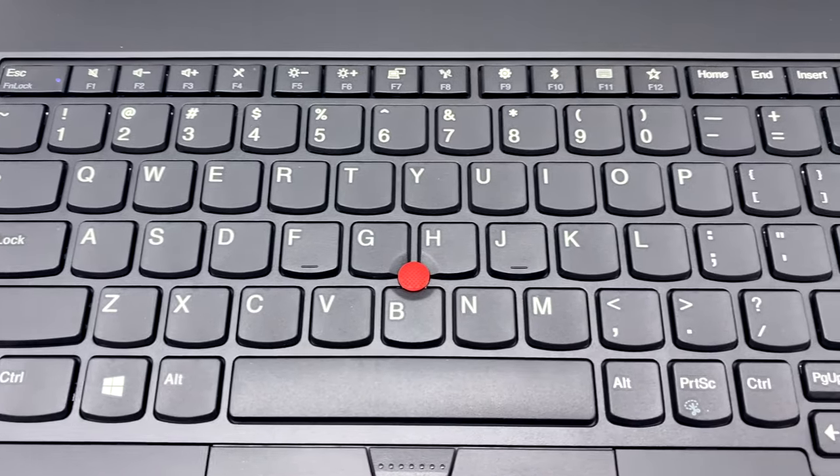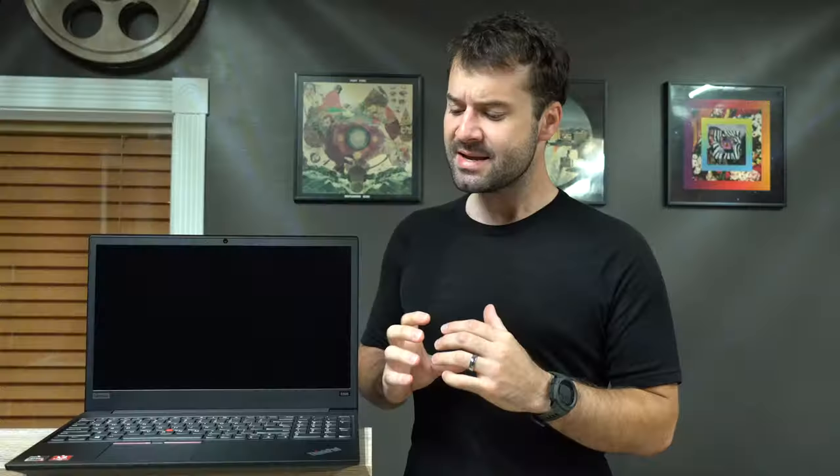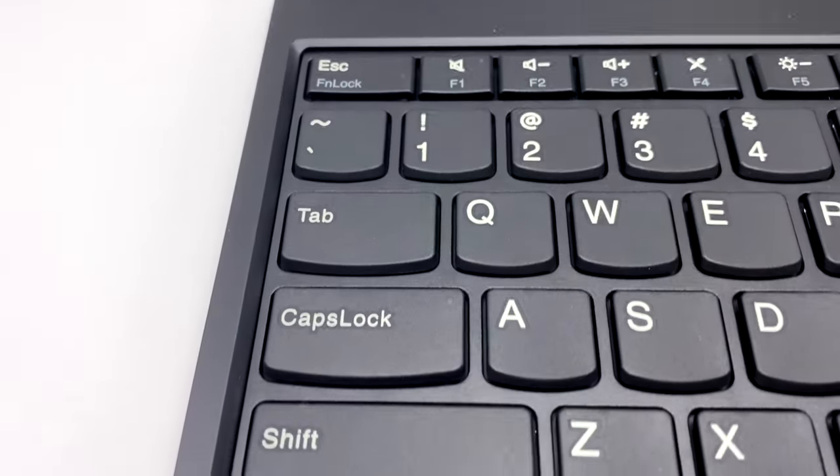Let's talk about input on the Lenovo E595. It has a fantastic trackpad and a fantastic keyboard. The keyboard, even though they've undergone changes to the chiclet-style keyboard, the keys on the ThinkPad series have always remained not only kind of unchanged in terms of feel, but some of the best that you can type on. You won't have a lot of typos on these things. They're full-size keys. You've got the numpad on the right side. They are backlit. They just feel good to type on.